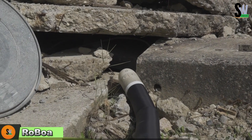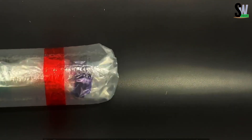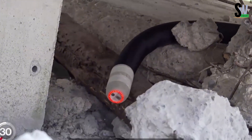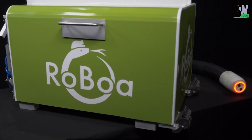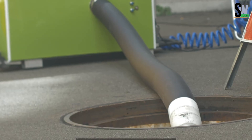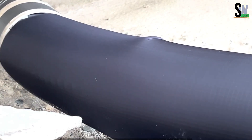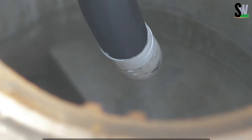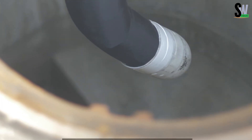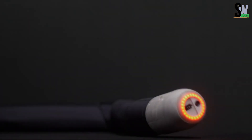Imagine a robot snake that can stretch as long as a football field and slip through the tiniest cracks. That's Roboa, a true marvel of soft robotics engineering. Designed to help during disasters, this robot is built to slither through rubble, debris, and tight gaps that rescuers can't reach. Roboa's flexible pneumatic body can expand and contract, changing its diameter from 5 to 10 centimeters, allowing it to move past dirt, pipes, and even sticky or uneven surfaces without a problem.